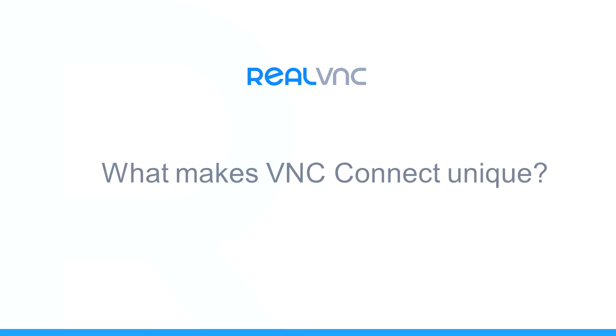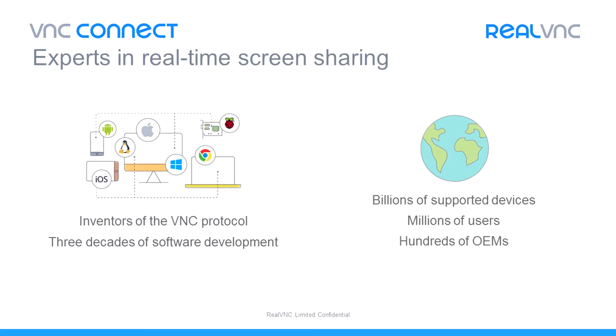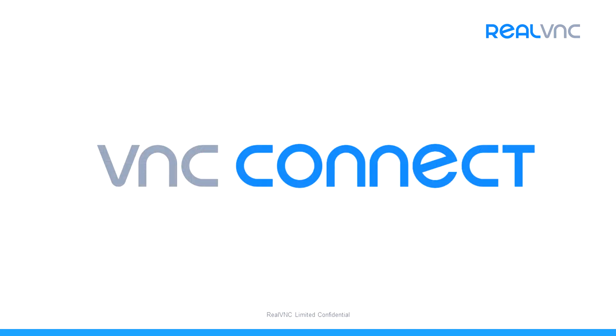I'm Joe. I'm going to introduce you to VNC Connect. I'm going to give you some insights into what makes it a unique product and why it's used by millions of people around the world every day. Real VNC were the pioneers of remote access software and our decades of experience have led us to create VNC Connect, a product we believe has some very unique capabilities.